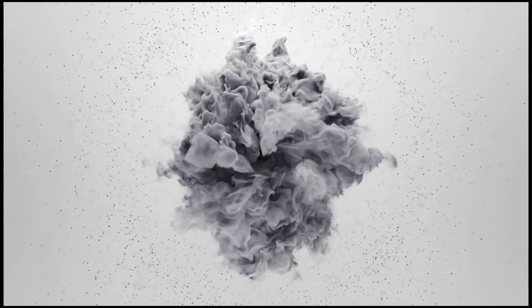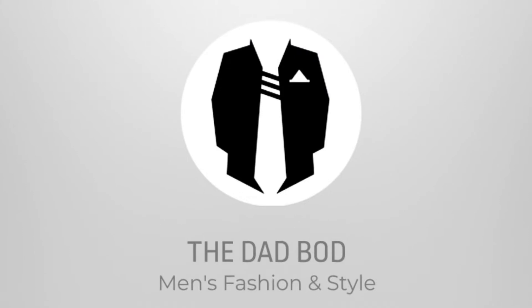In today's video, we're going to be going over my first impressions and a one-month review of the Daily Haught's Gino Vitale Handcrafted Genuine Leather Pull-On Chelsea Gore Dress Boots. I'm Bill Sweet. Welcome to the DadBot.